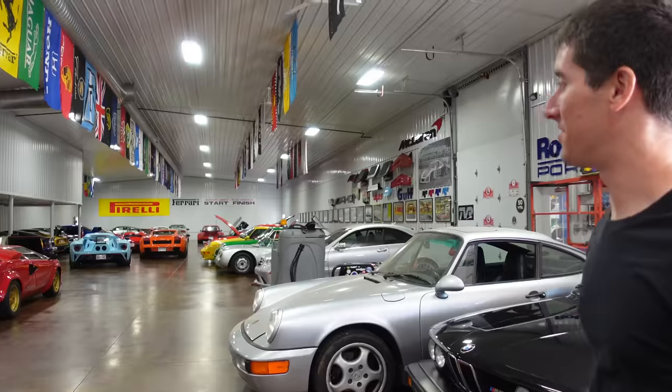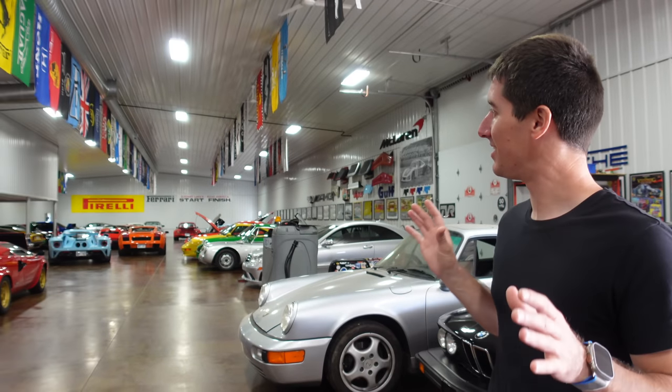I know you guys have probably seen this before on a few other channels. Hoovy's been here, Shmi's been here — a lot of the big YouTubers have been down here to see this absolutely wild collection. And if you look back here, this is Skittles. Every color under the sun is represented, and it makes the cars so much more fun than just all one color like white or black.